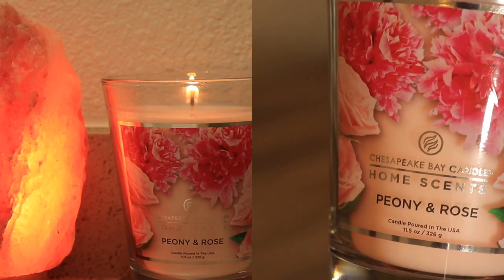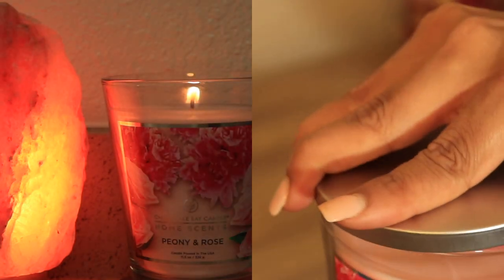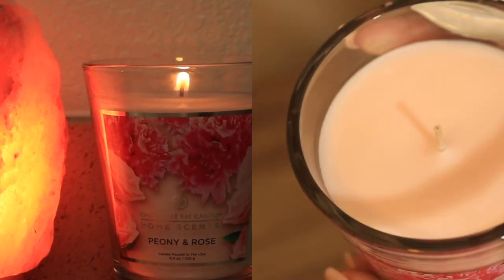We're gonna start by lighting our candle just to set the mood. This candle smells so good — it had my bathroom just smelling amazing.